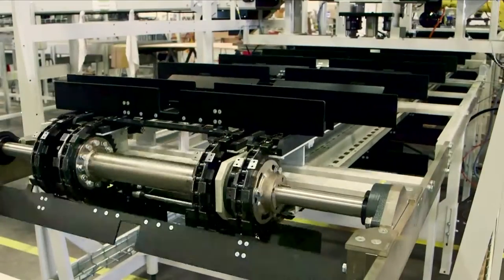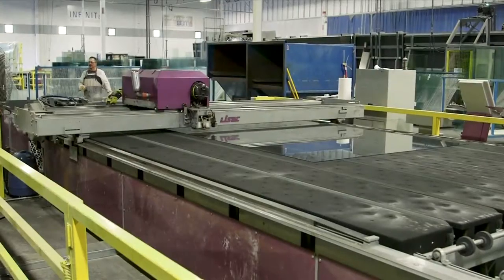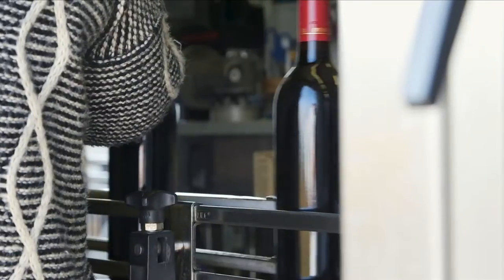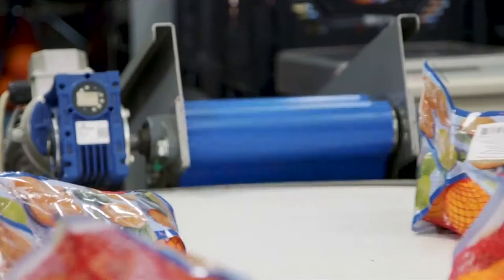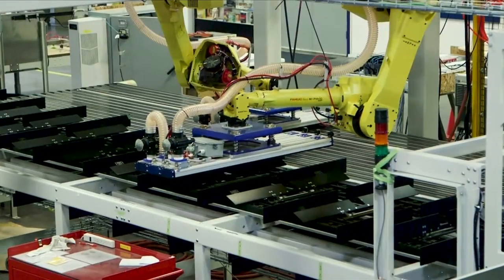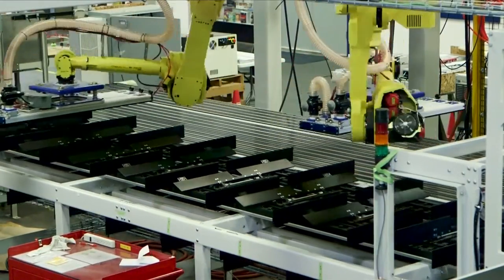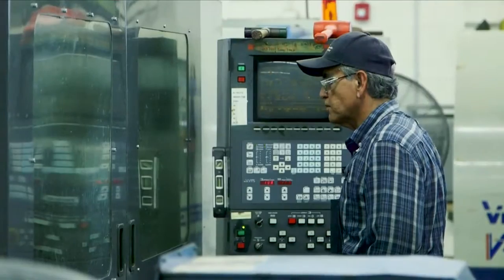Inside some of the Valley's top manufacturing companies, producing products from glass to packaging, also processing our food. The systems that keep all of these machines moving is called Megatronics. Megatronics is a combination of electrical, mechanical, computer, and control systems. Industrial automation isn't the future — it is now.